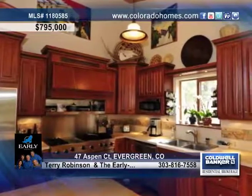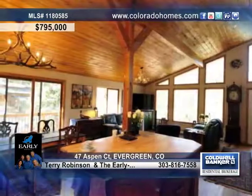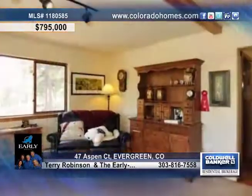The spacious kitchen is the heart of the home with high-end stainless steel appliances including a Viking stove, built-in audio in the center island, and awesome storage and counter space.